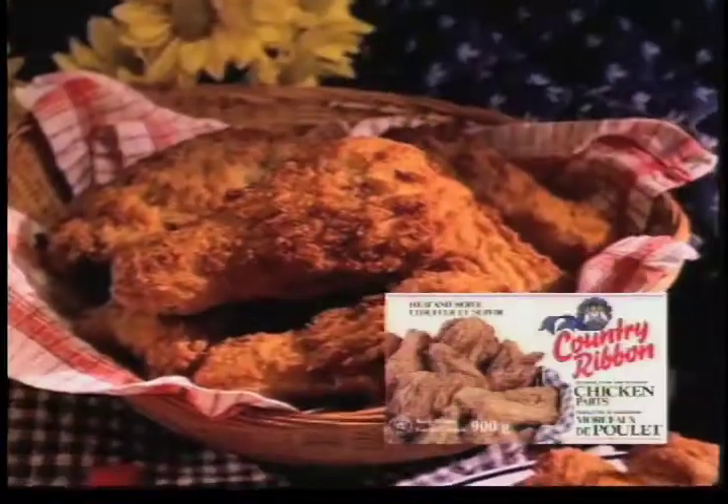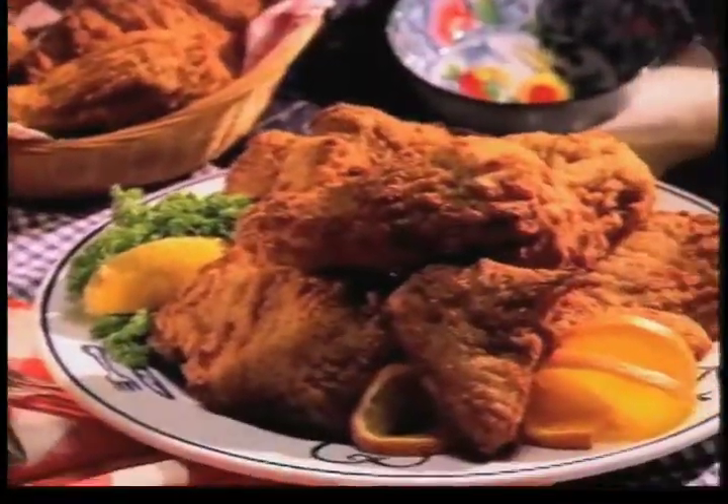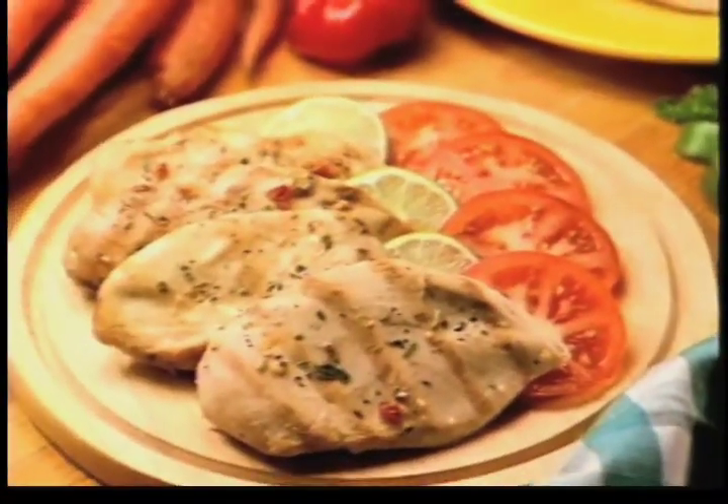Try chicken nuggets, chicken burgers, chicken strips, or breaded chicken parts. They're all easy to prepare and good for you. Or sit down to a delicious meal with Country Ribbon chicken breasts or tender chicken fillets.